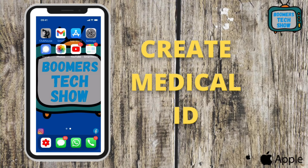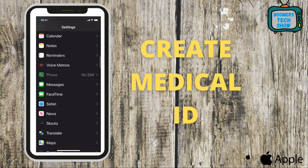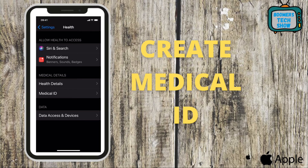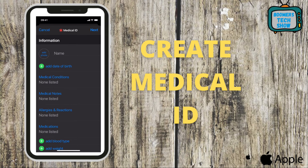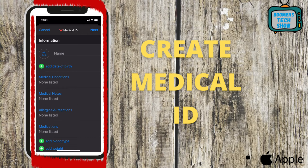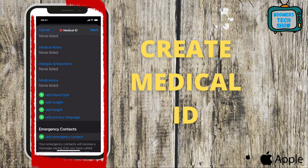Tip 9: Create a Medical ID. The Bible tells us that unforeseen occurrences befall us all. Emergencies will happen and you may not be able to tell anyone about your health concerns — this setting will speak for you on your phone's lock screen. Go to Settings, scroll down to Health, tap Health, then tap Create Medical ID. Fill in all the fields: medical conditions, medical notes, allergies and reactions, blood type, weight, height, and primary language.